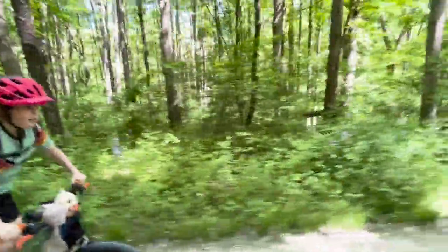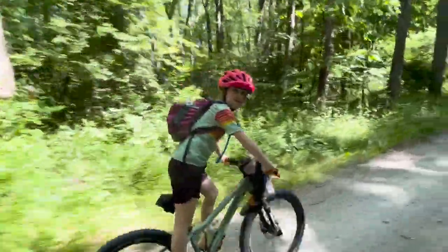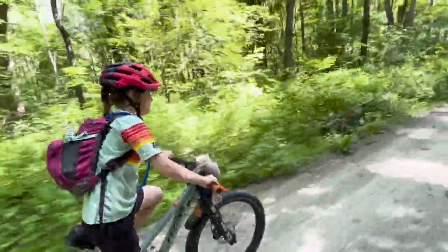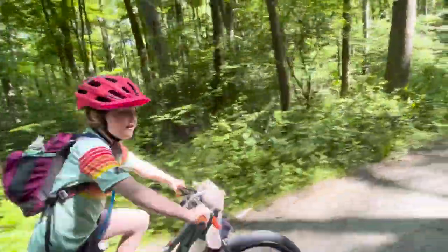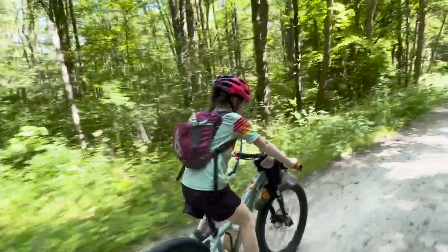How's the biking this morning, River? Good. Has it been uphill yet? Yeah, slight, but not much. Where are we headed? Confluence. How many more miles do we have to that? Six.